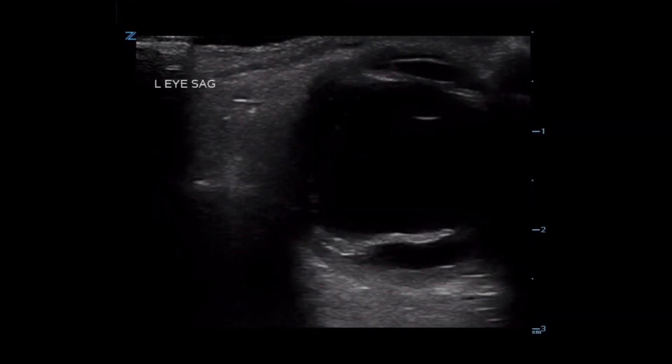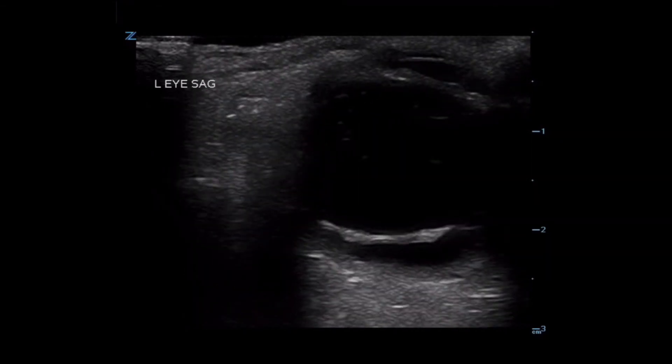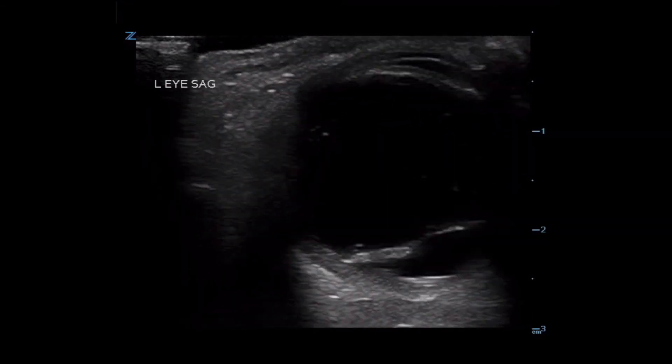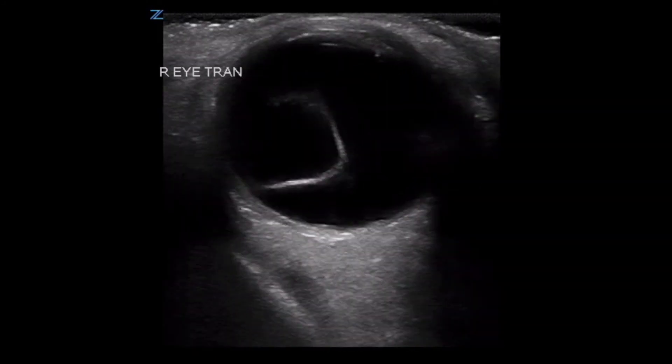In this view, we can see the echogenic flap with dark fluid both anterior and posterior to the retina. The patient is being asked to move their eye around, causing the flap to float and move in the fluid, making identification easier. Here is another classic example of a retinal detachment. As the patient moves the eye, we can see the detachment flap waving in the vitreous.